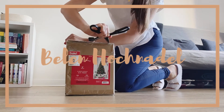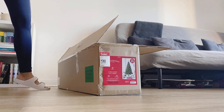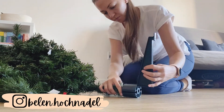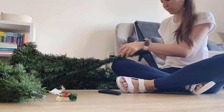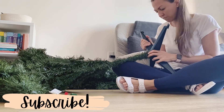Hi there! Welcome back to Vlogmas Day 8. If you're new here, welcome! My name is Belen and I am a first-time mom to a baby girl named Micaela, and she is now a year and a half old. We would love for you to subscribe to our channel, so go ahead and click on that red button and on the notification bell so you get notified whenever we upload a new video.